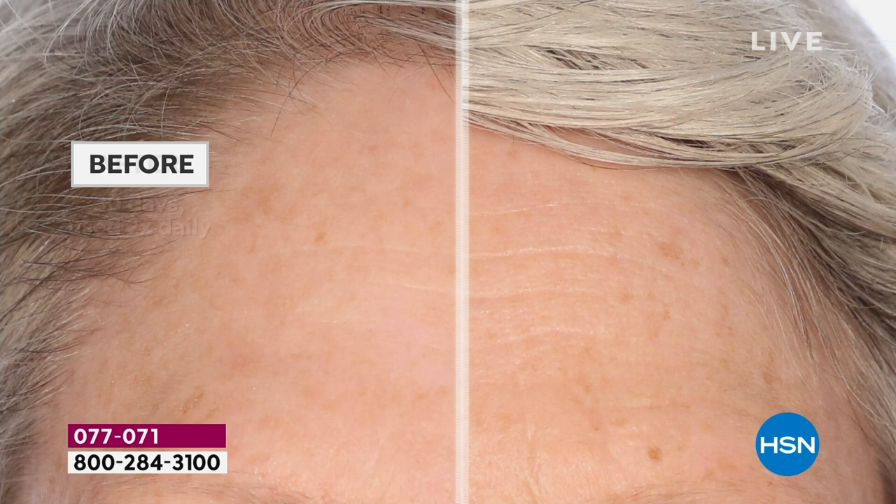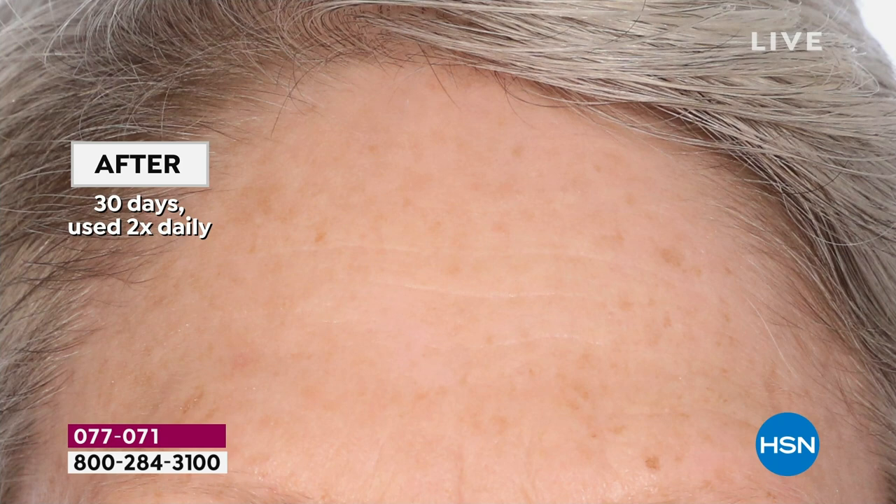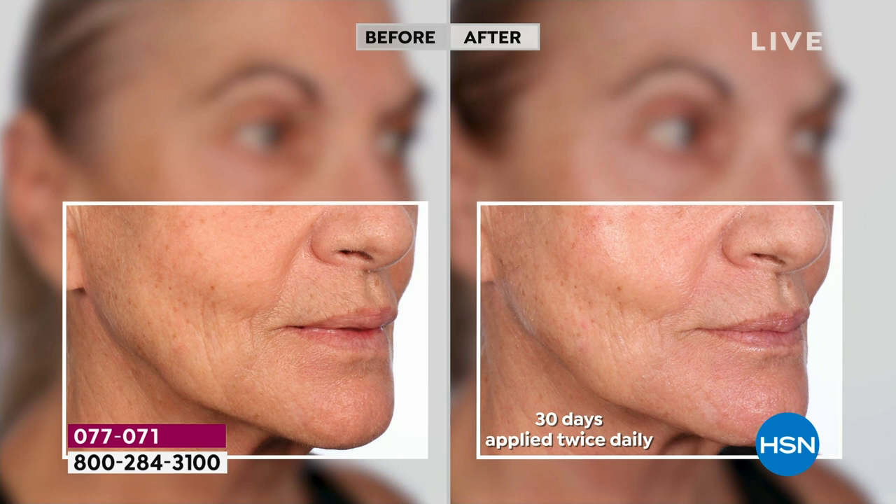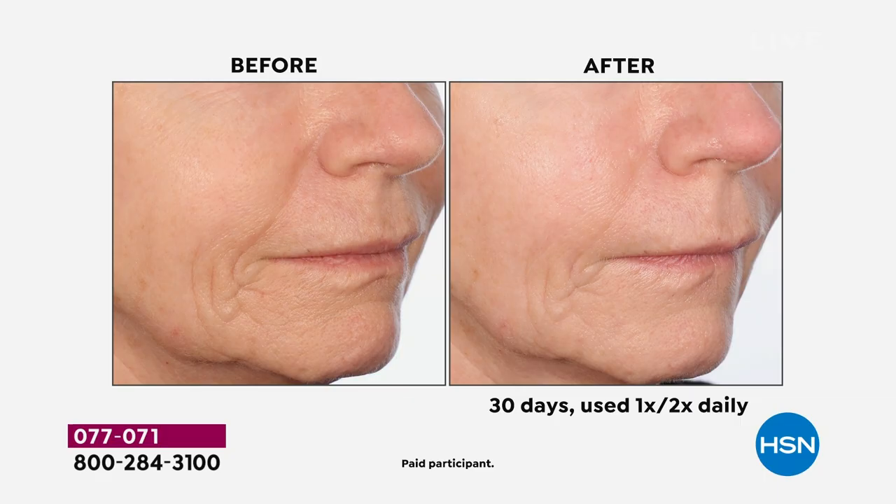I love these before and afters — this is for mature skin. When you talk about the value, you're getting what amounts to three full-size serums. Think about a full-size serum that would last a month — you're getting three of them. So it's like $30 a month because you're getting all three packed together and a little goes a long way.